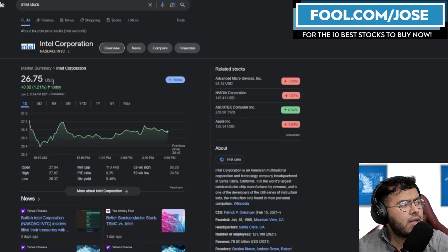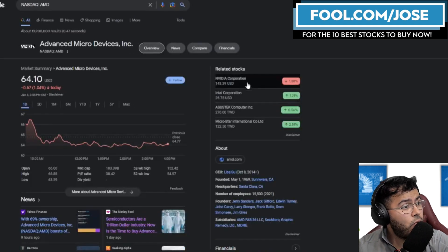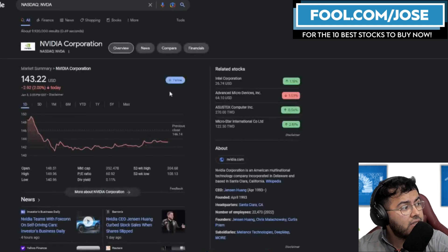So we can see Intel, like I mentioned, is up about 1% when compared to its peers. AMD is actually down 1%, and even Nvidia is down roughly 2% on today's episode.